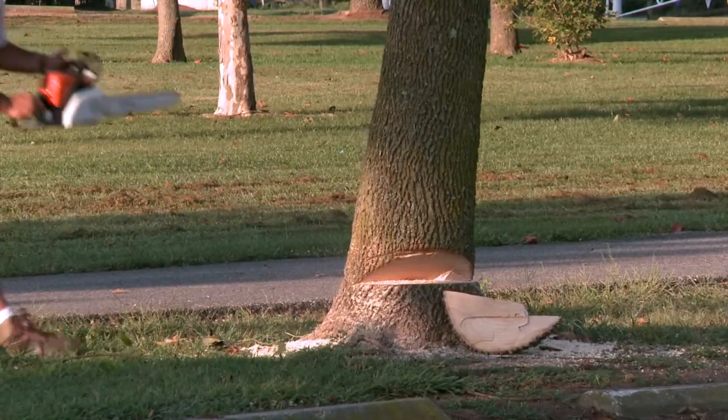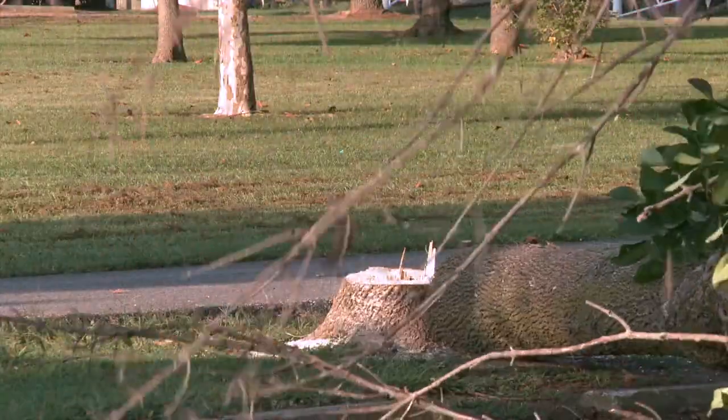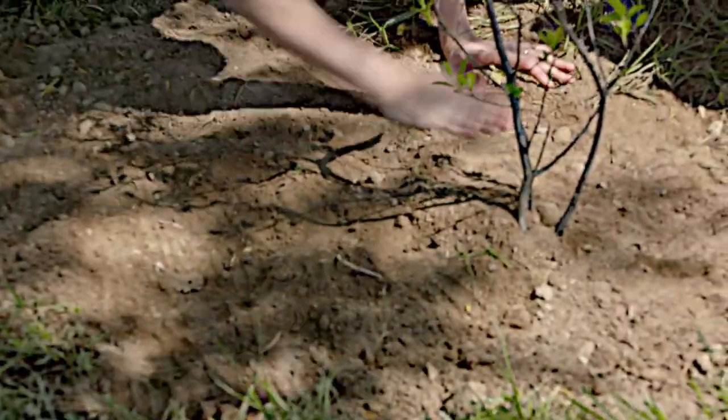With fall sports leagues beginning, park's crews will focus on removing the trees closest to the playing fields first to keep everyone safe. Replacement trees will be planted later in the fall or spring.